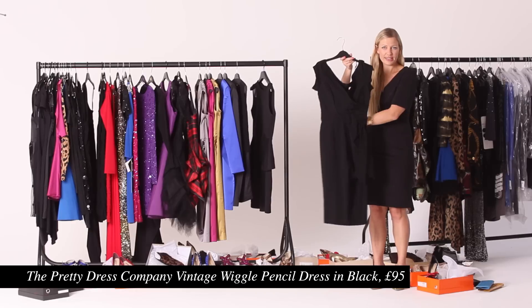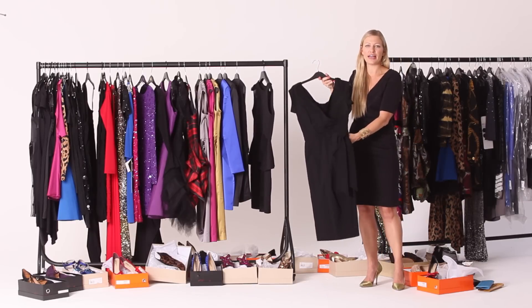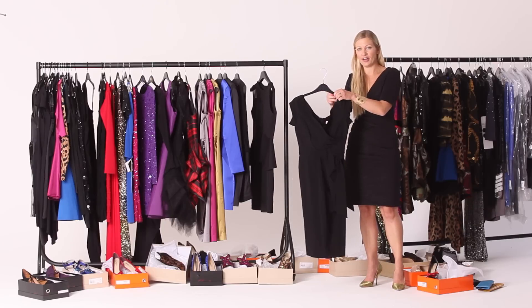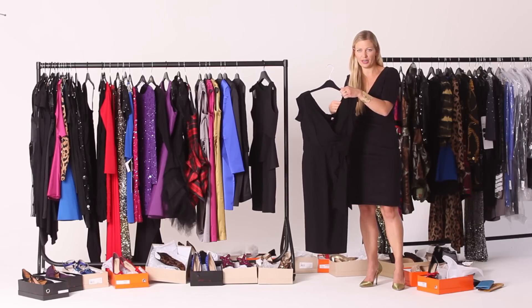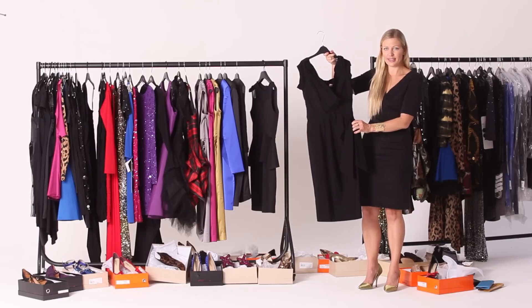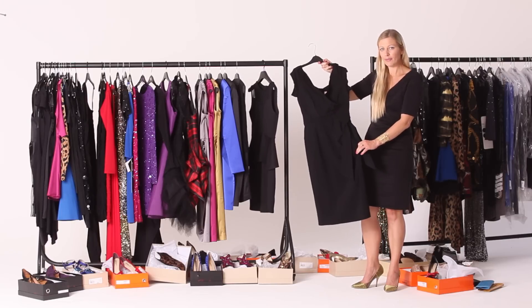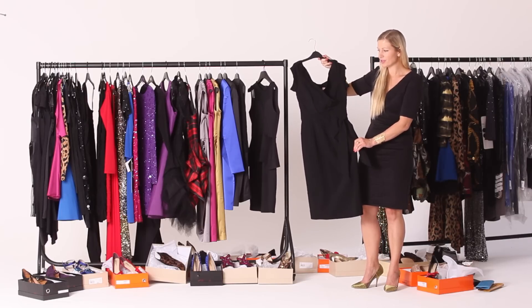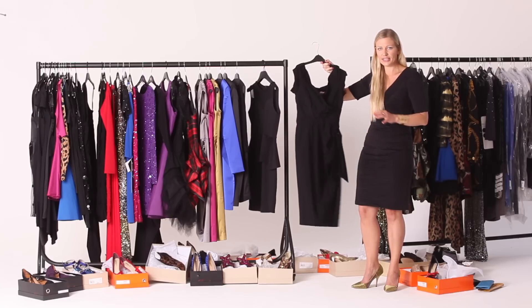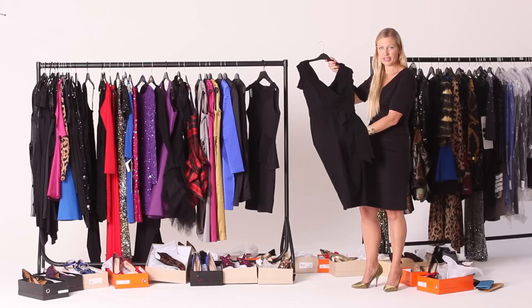I want to introduce you to the Pretty Dress Company. They're one of the most popular brands on our site, all selling for 95 pounds, and they're hugely popular for one clear reason: put this on and you will drop a dress size instantly. It's made from a special fabric that sucks you in in all the right places but is still very comfortable. If you want that real screen siren, 1950s Hollywood hourglass shape, definitely check out the Pretty Dress Company.